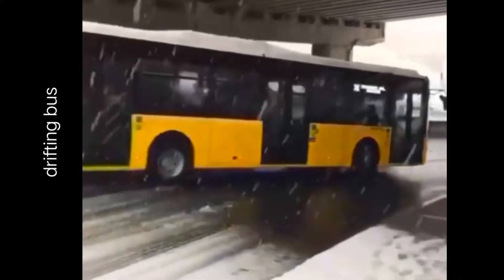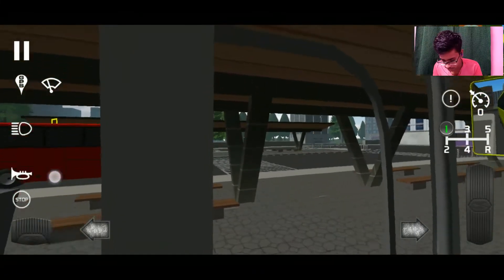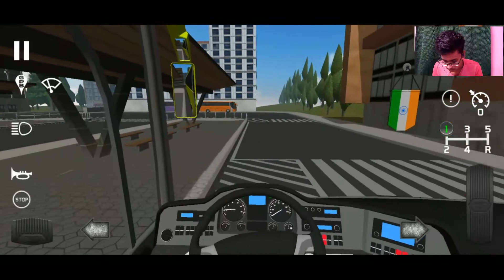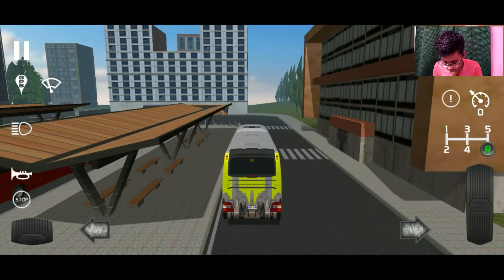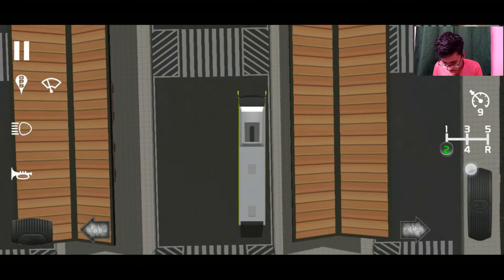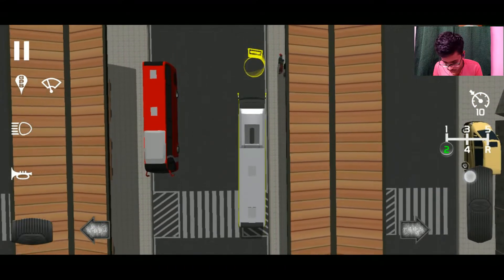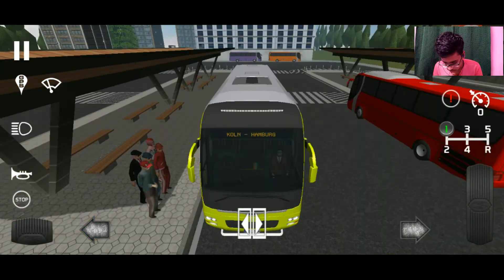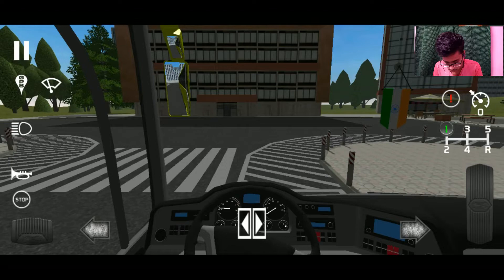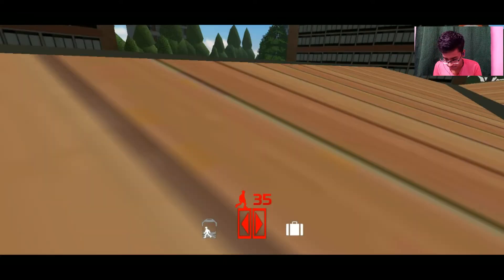Let's see where our departing gate is — okay, there it is! A few moments later, we are aligning our bus. Now the passengers are boarding; they're keeping their luggage there too. We also have some different camera angles — this one on the roof isn't very useful.